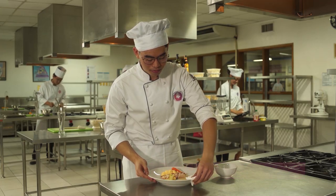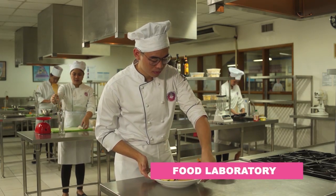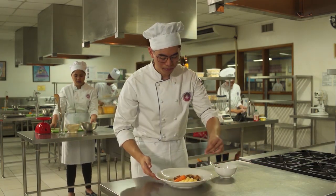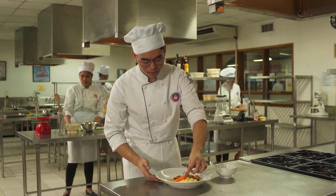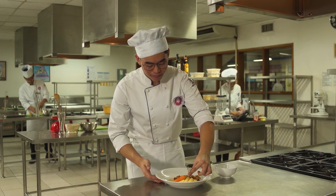Let me take you now to the Food Laboratory. Equipped with complete tools, utensils, and ingredients students need, the laboratory provides a scenario akin to how real hotels and restaurants operate, thus providing them extensive training in food preparation.